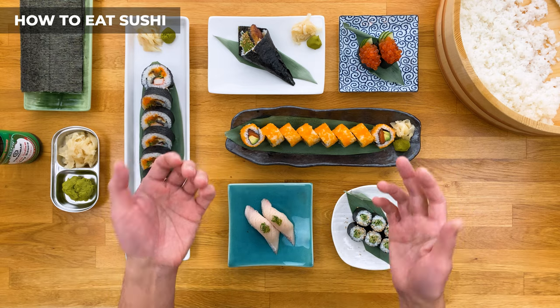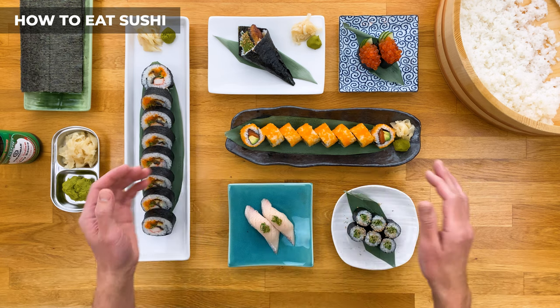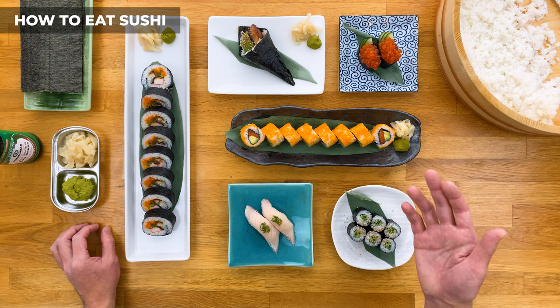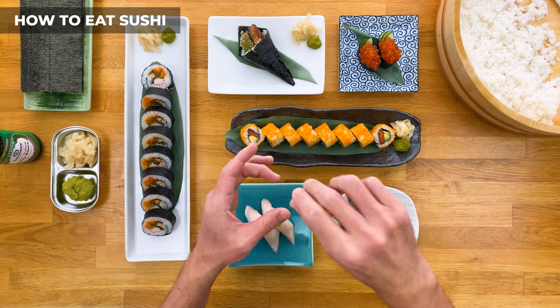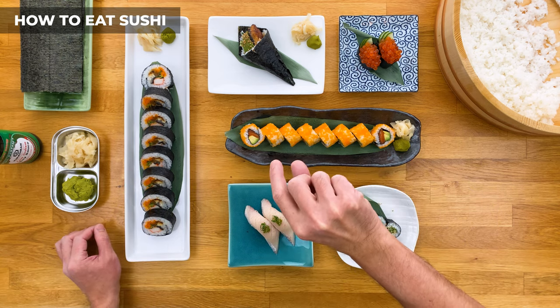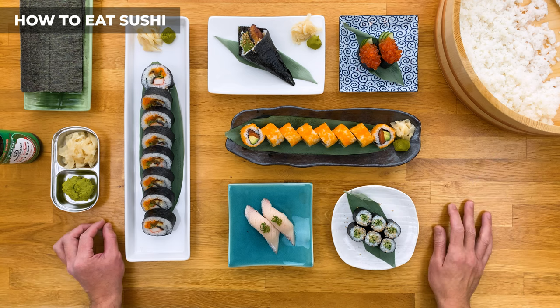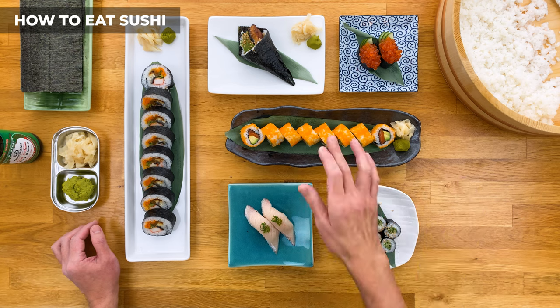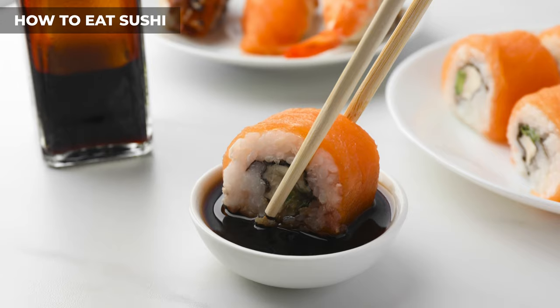For more casual restaurants, you'll most likely have a bottle of soy sauce along with a small dish so you can dip your sushi. When you do this, for any nigiri, try to dip the fish side into the sauce and not the rice — the rice soaks up too much soy sauce and will overpower the piece. For rolls, just dip the corner of it and try not to dunk it fully, or worse, let it sit in your soy sauce dish.